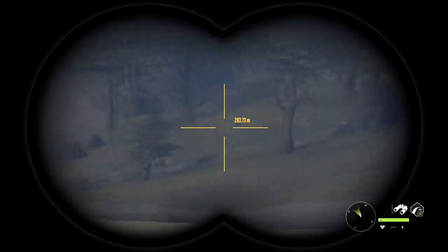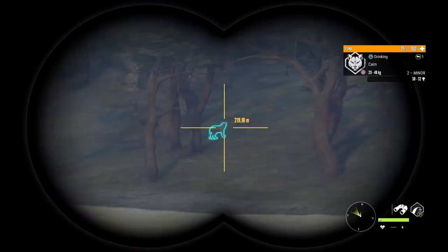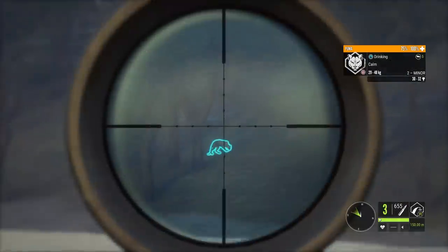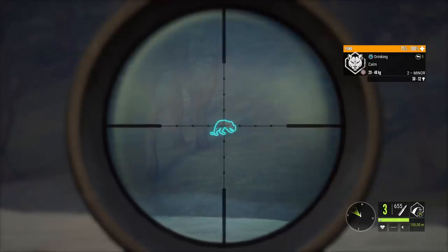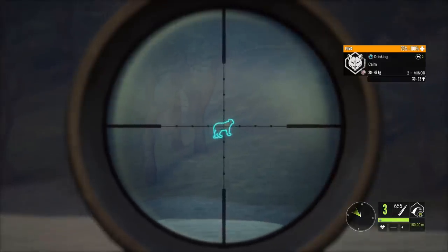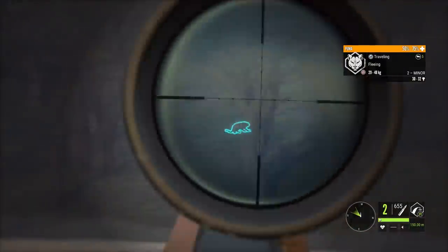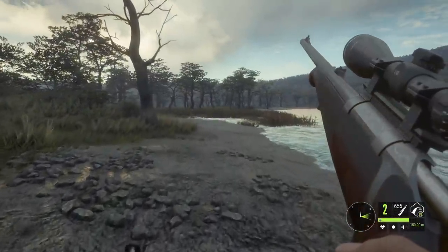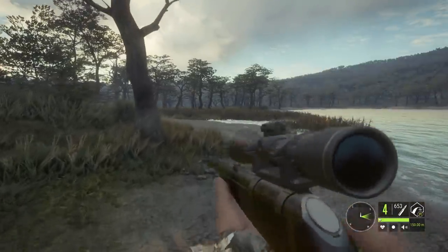You can use a 7mm, but I do prefer just having the potential to take a quick follow-up shot, though it's pretty much never needed on the Puma. Even shooting 300 meters, no problem, because they die so easy. I'm going to give you a few of the spots I check when I'm out here looking for my melanistic Puma.